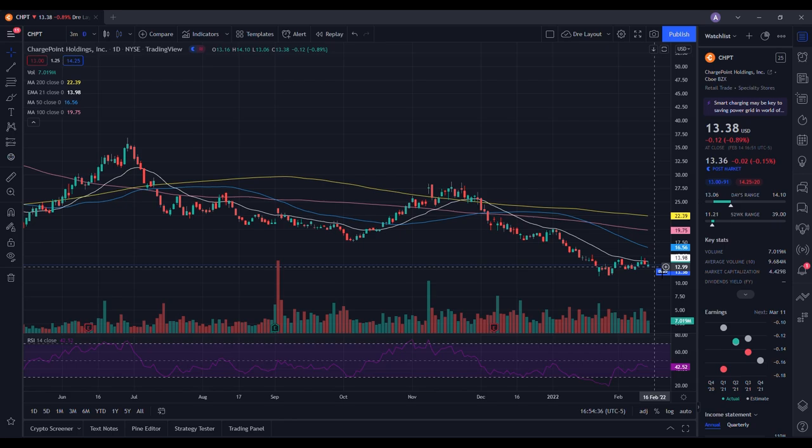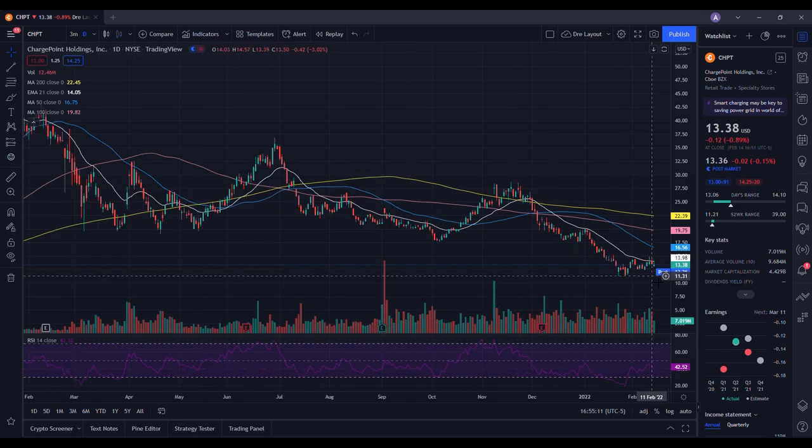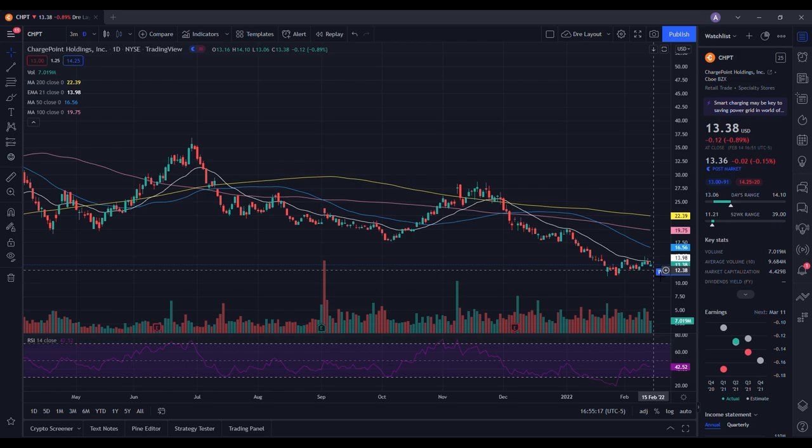Especially as we get closer to seeing what they're going to do with interest rates — that's why I wanted to give you an idea of where this stock can pull back to. But if you believe in the long-term prospects, there's still some upside in ChargePoint. Let's see how it performs as the week continues — this is a stock you really need to keep a close eye on, especially if you're looking at a long-term investment.